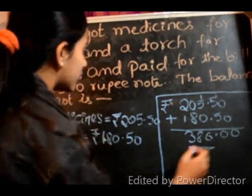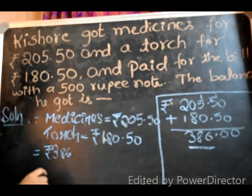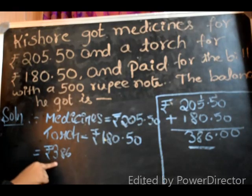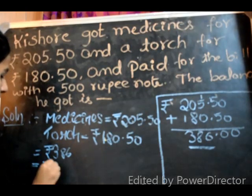So we got Rs. 386. The cost of the medicines and the cost of the torch is Rs. 386. So for the bill, what he paid is Rs. 500.